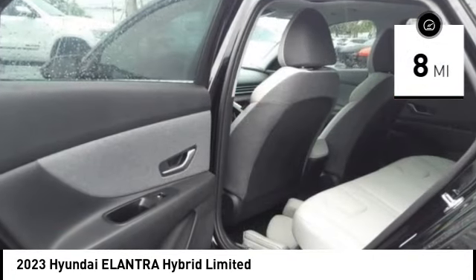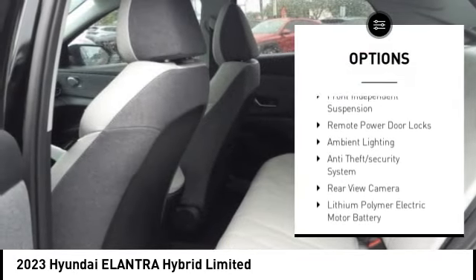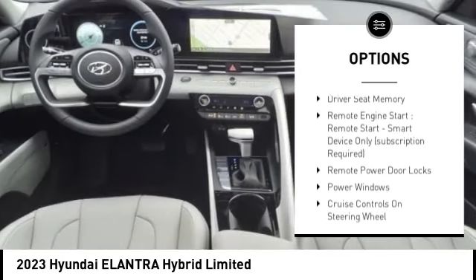Here are some of this vehicle's great options: tire pressure monitoring system, stability control, daytime running lights, engine immobilizer, braking assist, and front independent suspension.